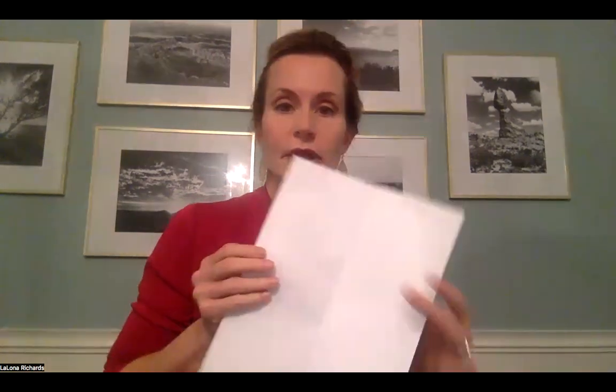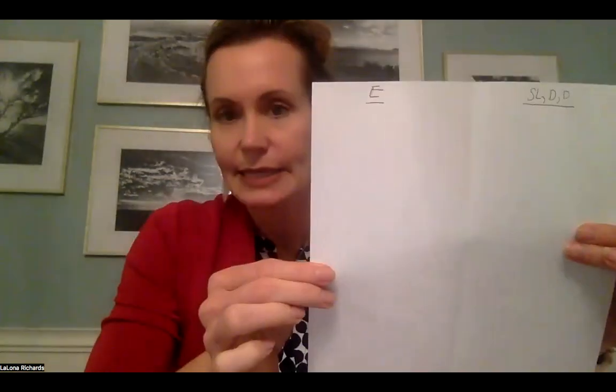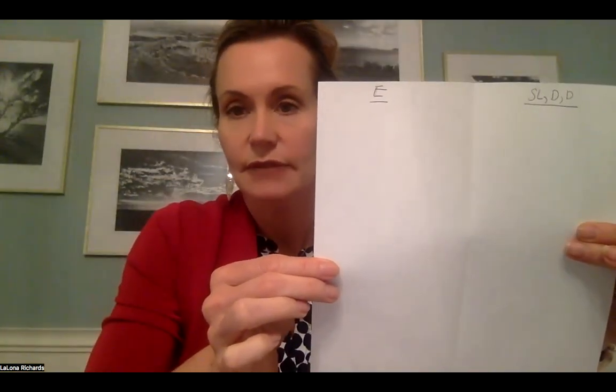On the left side at the very top, you're going to make an E. On the other side, you're going to write SL, comma, D, comma, D. So you'll have an E on one side, and then SL, D, D on the other side.